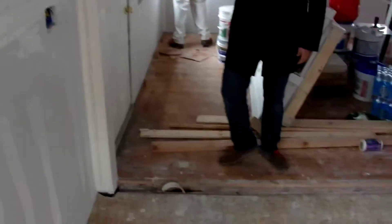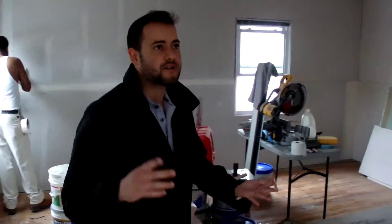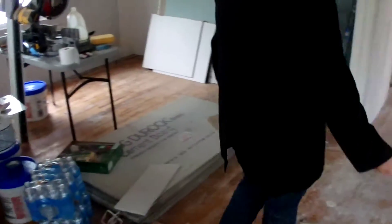We opened up the kitchen. This wall came out. We spoke about these pipes being moved — we had them put into this wall right here. Everything is being taped and spackled. New doors, moldings, flooring.